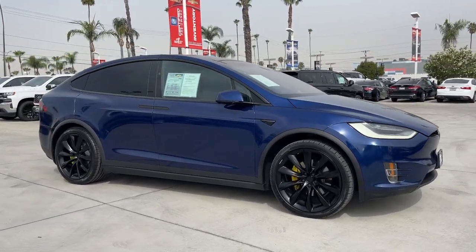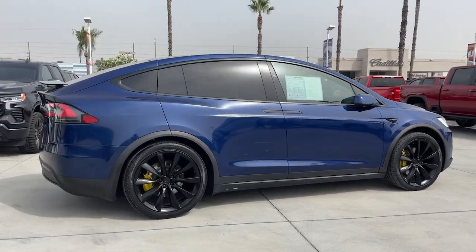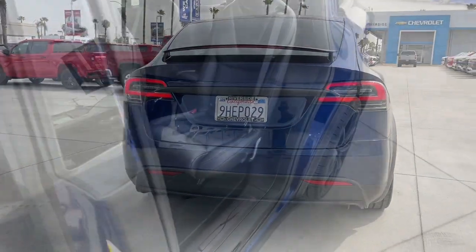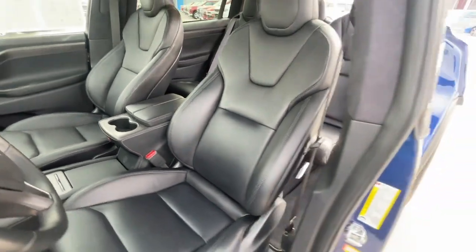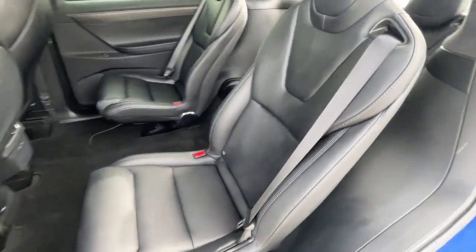Get a feel for the 2020 Tesla Model X. See what the future looks like when you enter this super high-tech Tesla Model X. The all-electric SUV with a long driving range, all-wheel drive, nimble handling, and an available third row. Clean, crisp, and comfortable meet seriously high-tech in this earth-friendly Model X.